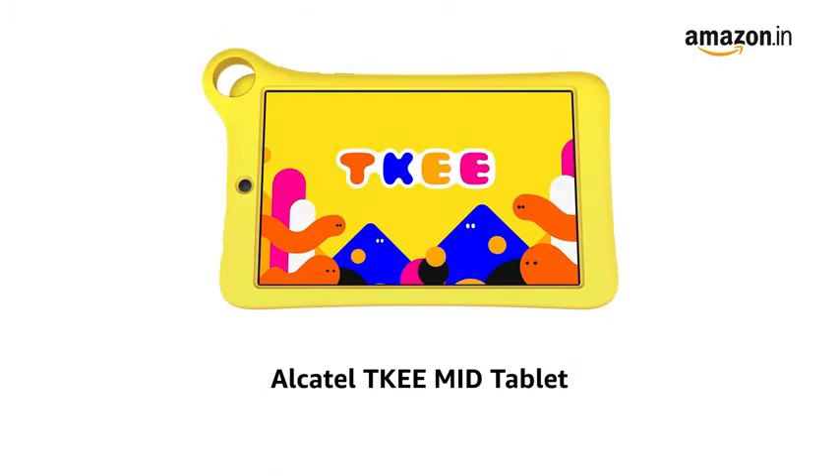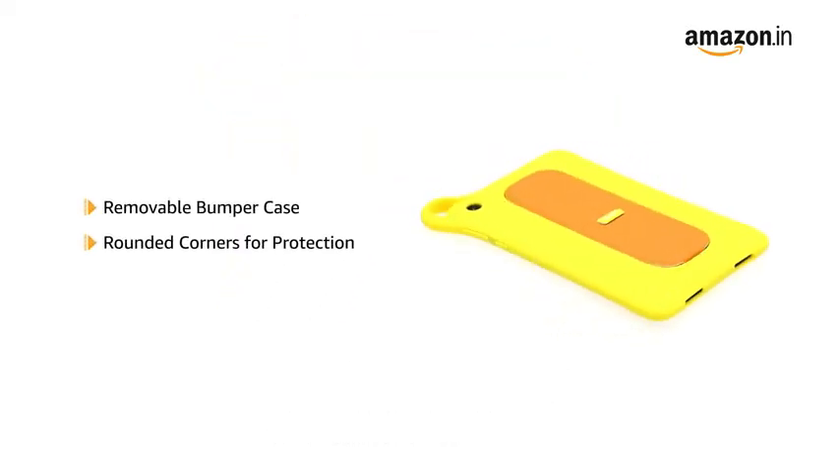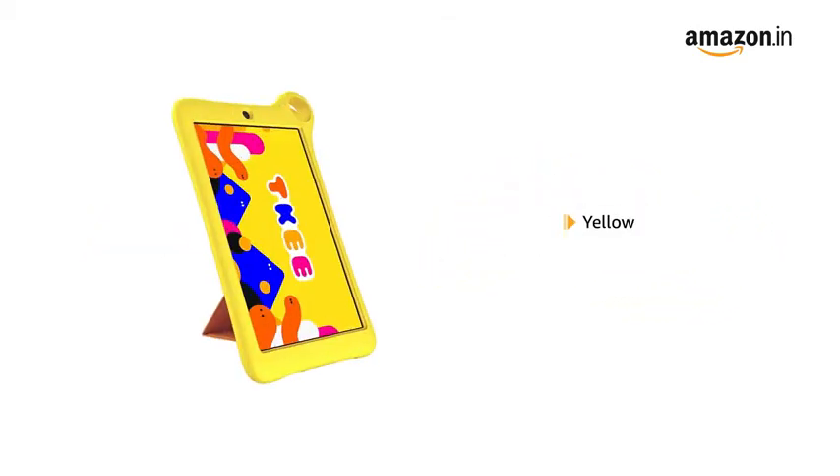Presenting the Alcatel Tiki Mid Tablet, designed for kids. It comes with a removable colourful bumper case with rounded corners for the safety of your child and the tablet as well. It is available in yellow colour.